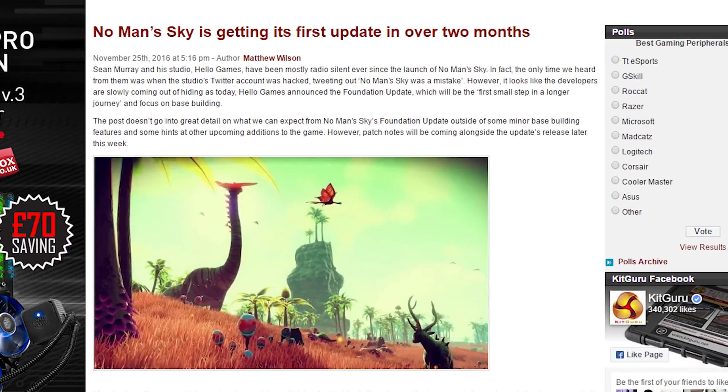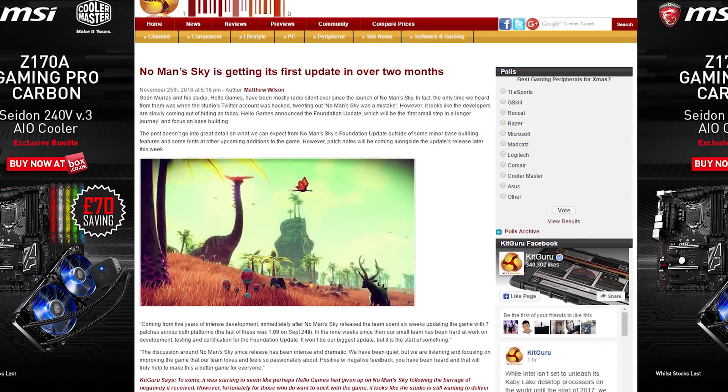No Man's Sky is getting its first update in over two months, and the developers promise that this is the start of something amazing. This is going to change everything. You'll see.